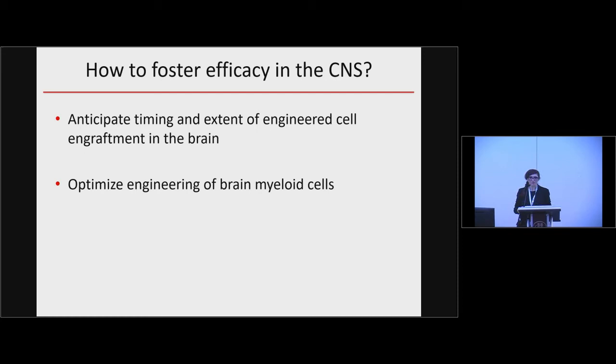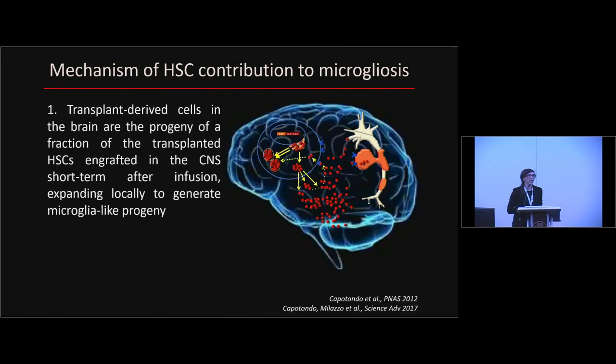To anticipate timing of engraftment, we need to understand how engraftment of new transplant-derived cells happens in the brain. We addressed this point using simple transplantation tools, which told us something quite unexpected. The standard view is that engraftment in the brain occurs via migration of gene-corrected transplant-derived monocytes from the peripheral blood into the CNS. According to our data, this is not what happens. Instead, a fraction of the transplanted hematopoietic stem cells, very shortly after infusion, home into the brain, graft locally, and generate a progeny of myeloid cells that progressively differentiate up to becoming functionally equivalent to microglia.